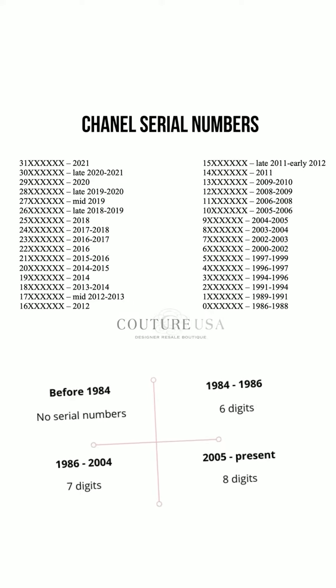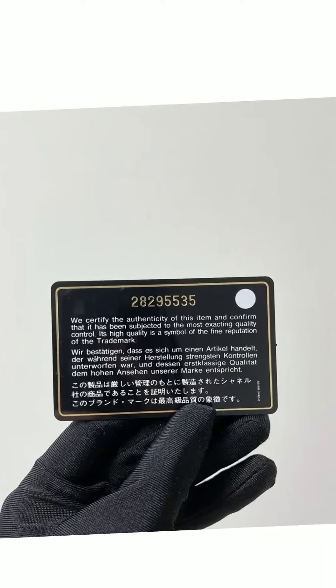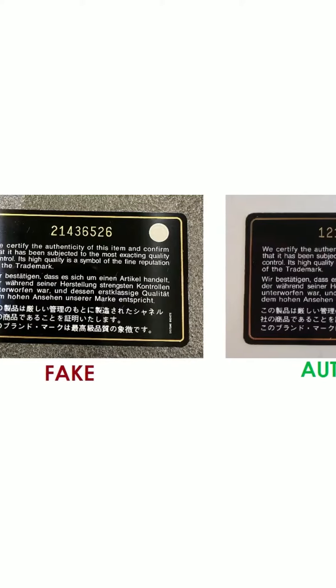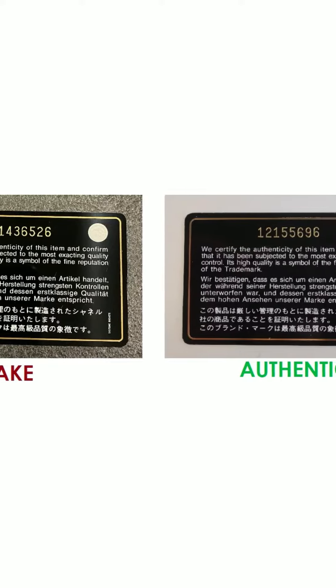It's also important to note that serial numbers will match a Chanel product's authenticity card, but they will not allow you to determine the style or model of the bag or any accessories for that matter.